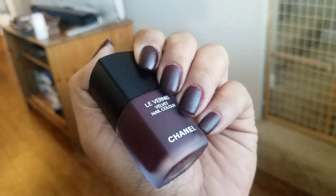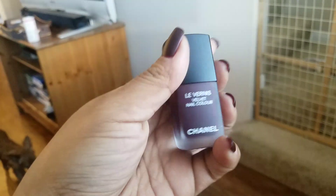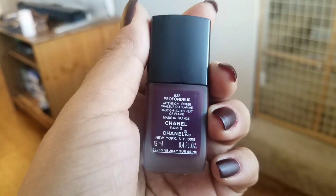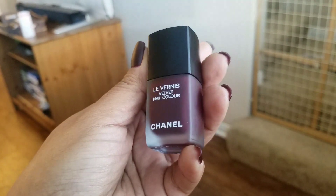Let's try to beat the sunlight here — it's going down. I have a nail of the day, and this one is from Chanel. This polish is called Profondor, number 638, and it came out in this fall's 2018 collection.